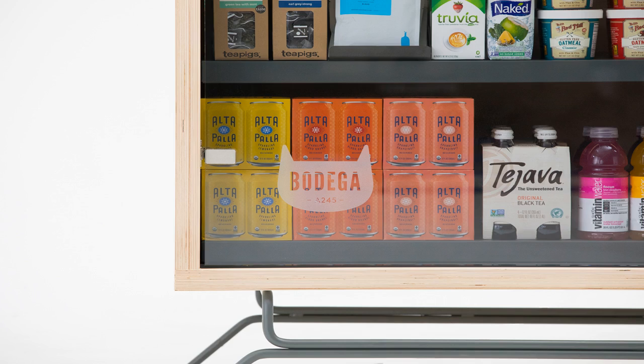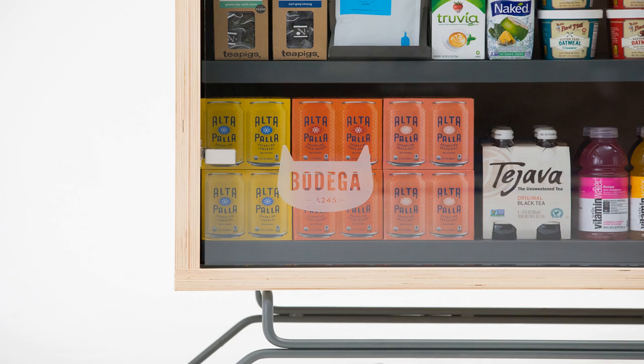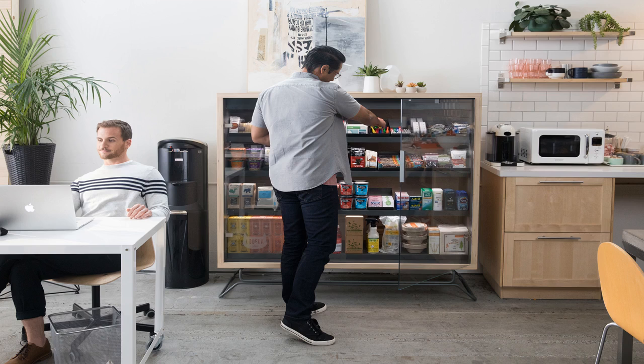Bodega starts with a base set of products whenever it strikes a deal with a location to put a new kiosk down. Over time, the company refines that set of products based on what people are and are not purchasing. Bodega will query its users periodically to ask what's missing after the second or third trip to the kiosk. All this is an attempt to shave off everything unnecessarily in the buying process — space, travel, and so on — into a more streamlined experience.